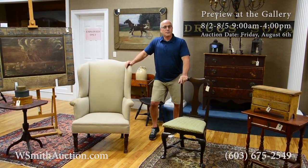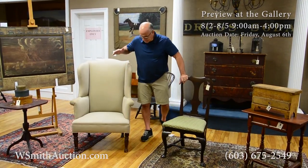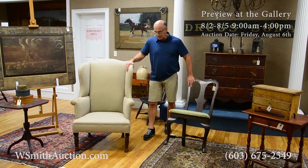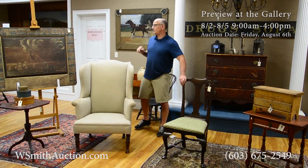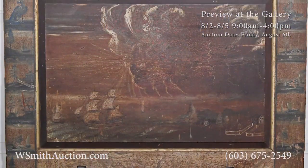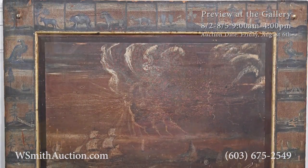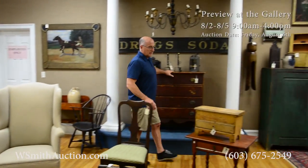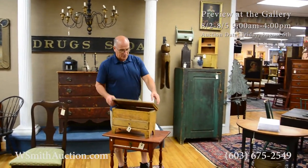The first half of the sale will be good early Americana, which you'll see stuff like federal wing chairs and 18th century Queen Anne side chairs. There's some really good painted items, like this super New England fireboard here — all original paint. Hard to find, folks. A lot of stuff in paint, as you can see through here, all original paint.